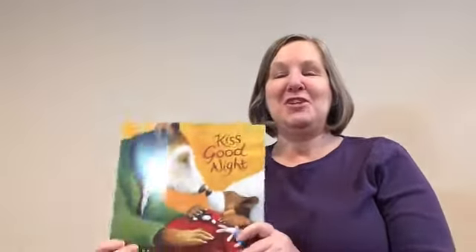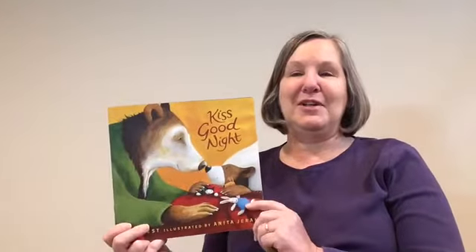Hi everybody, I'm Miss Laura. I'm one of the Spark Parent Partners at Maslin, and I am going to read you a story today. I love to read books — it's one of my favorite things to do, so I want to share with you this book that I think is a really good one.